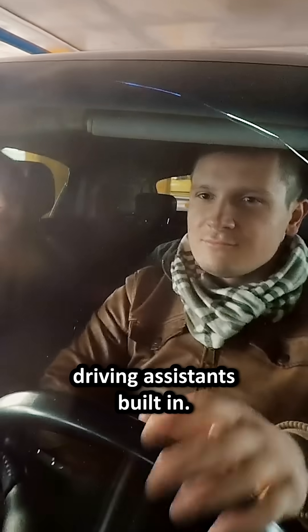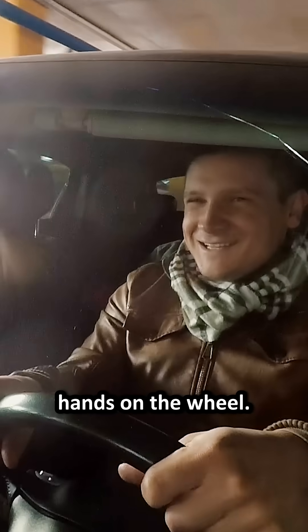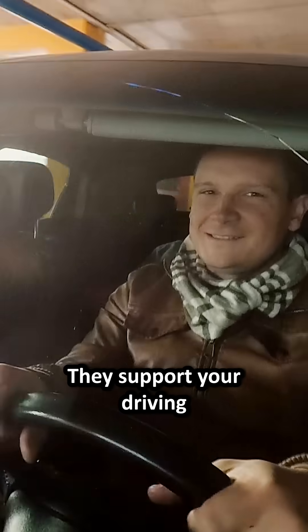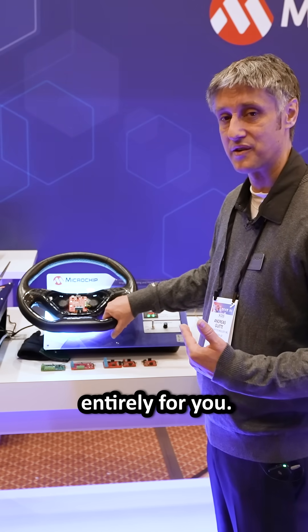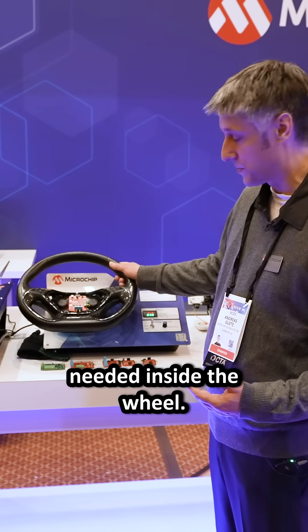In your modern car you will have driving assistance built in and they require that you have the hands on the wheel. They support your driving, they don't necessarily drive entirely for you. In order to ensure that the hand is on the wheel, there is a sensor needed inside the wheel.